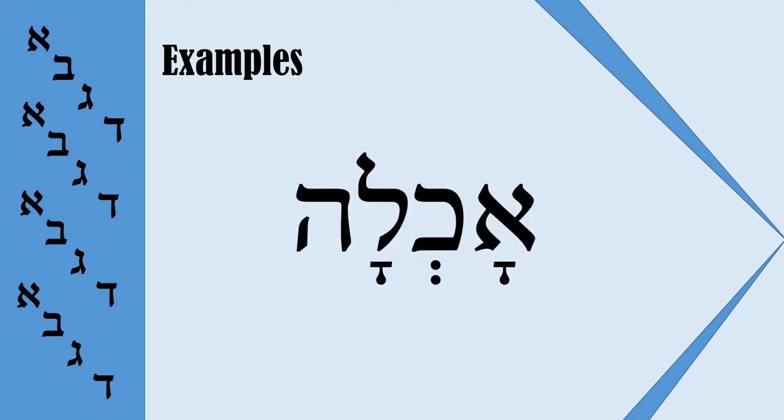Next example: 'Ohla.' The same pattern — Komets and Sheva. That is why we read it not as 'Ahla' but as 'Ohla,' and it means Food. But as I told you, this rule doesn't cover all the cases.